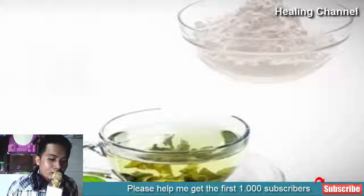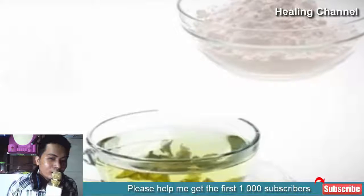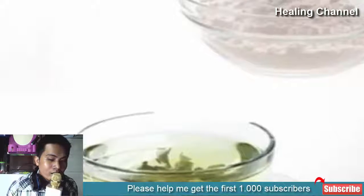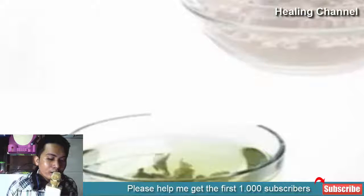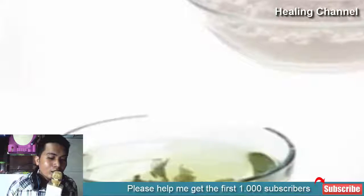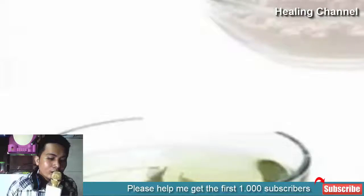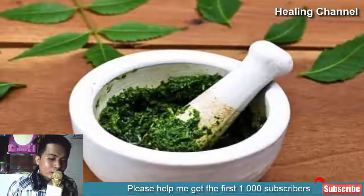1. Green tea and baking soda: The combination of green tea and baking soda works miracles on very oily or greasy skin by combating severe oiliness, reducing the appearance of acne. Add 1 tablespoonful of baking soda to 1 tablespoonful of green tea, stir both ingredients thoroughly, then spread this toner on your skin and wash it off with water after some time.